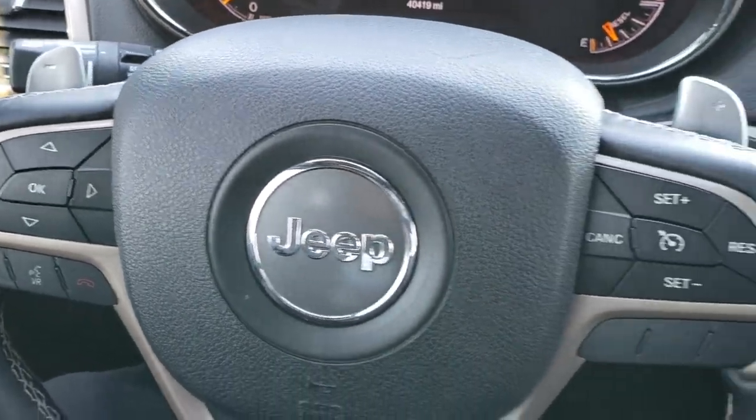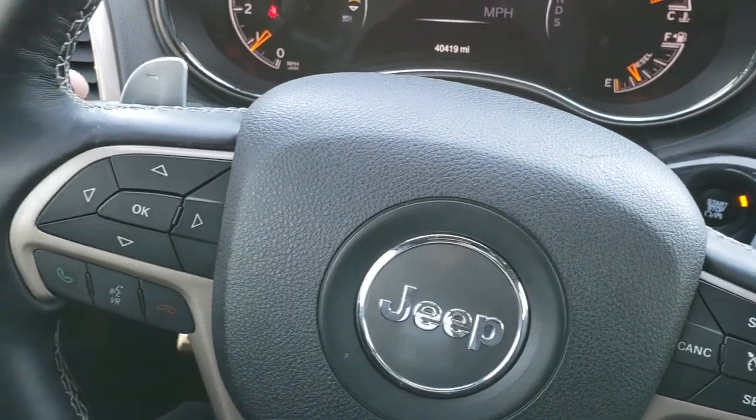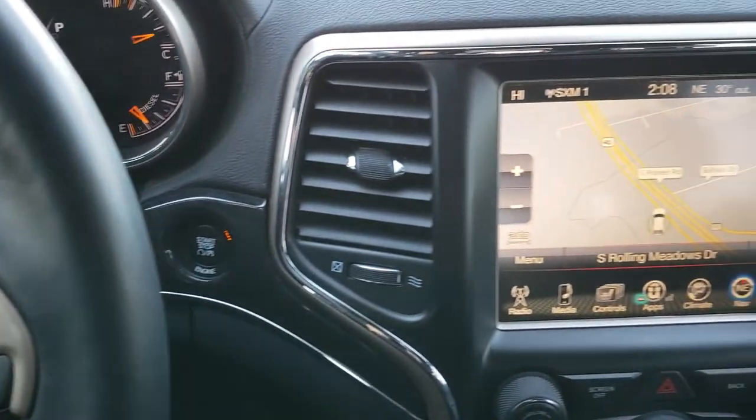Information and Bluetooth controls are on the left, cruise controls on the right, and you do have paddle shifters for manual shifting. Also on the back of the steering wheel — which you can't see — are radio controls for your audio.